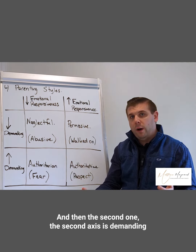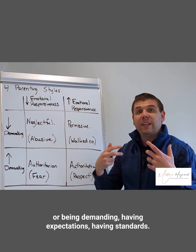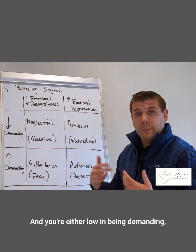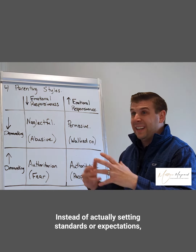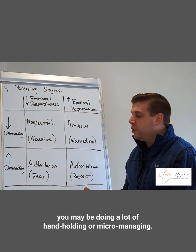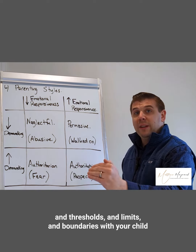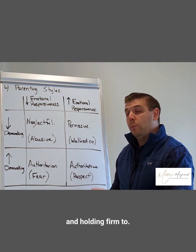The second axis is demandingness — having expectations and standards, what I call principles, which I help parents identify. If you're low in demandingness, you don't put a lot of demands on your child; instead of setting standards, you may do a lot of handholding or micromanaging. If you're high in demandingness, you have expectations, thresholds, limits, and boundaries with your child that you are maintaining and holding firm to.